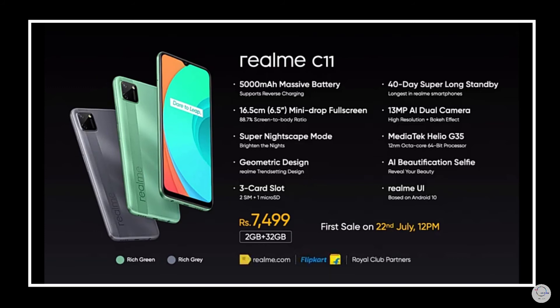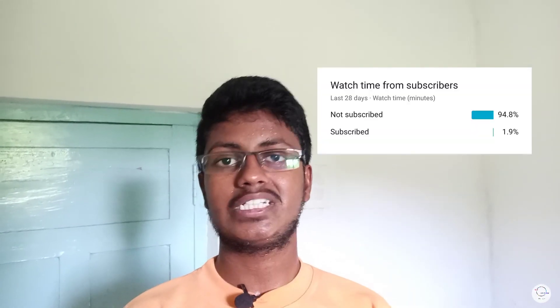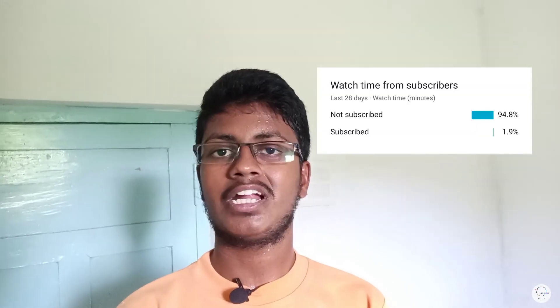If you liked this video, please like and share. If you like this channel, please subscribe. Bye!